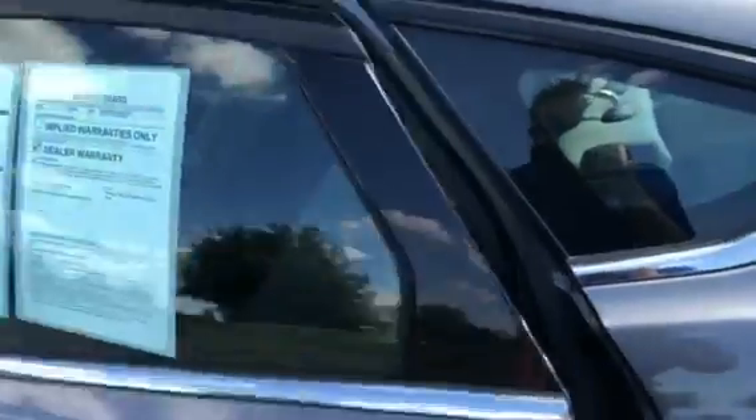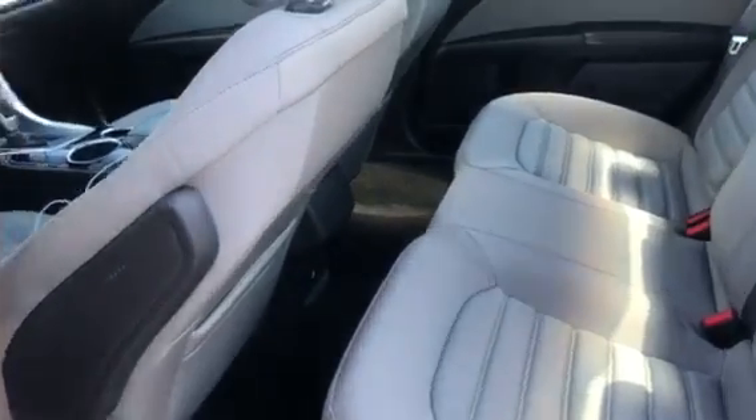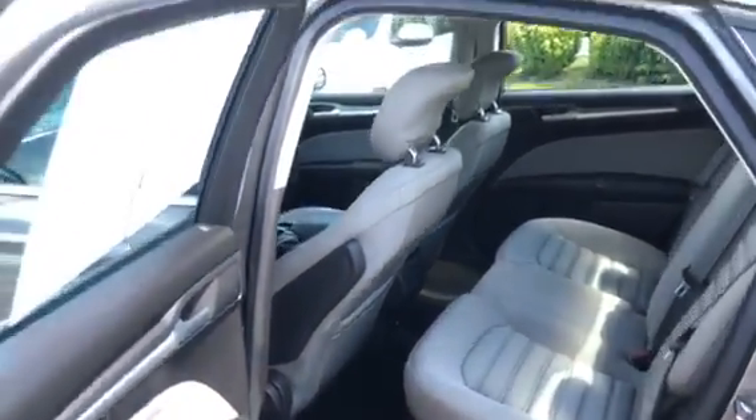I'll show you the back seat. This is the S trim, so you do get cloth seats in the back seat. You do get a power outlet to charge your devices. You also get your ISOFIX points for rear child seats, anything like that. You can really fit three people back here — there's tons of room.